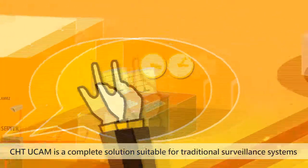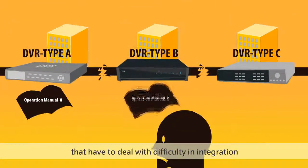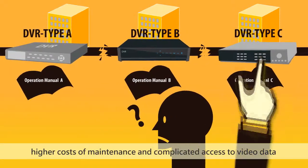CHT UCAM is a complete solution suitable for traditional surveillance systems that have to deal with difficulty in integration, higher costs of maintenance, and complicated access to video data.